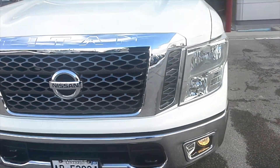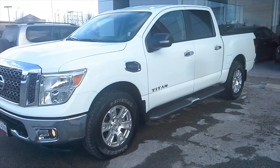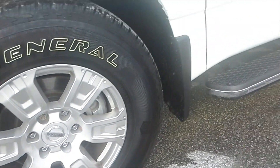It's attractive as well as hard-working, with a striking chrome grille and front bumper with fog lights and front tow hooks, plus 18-inch aluminum alloy wheels hiding 13-inch ventilated front and rear disc brakes.